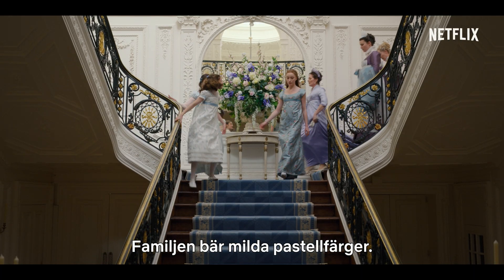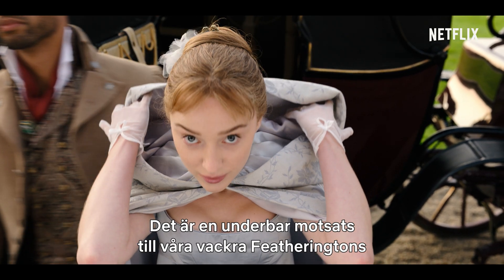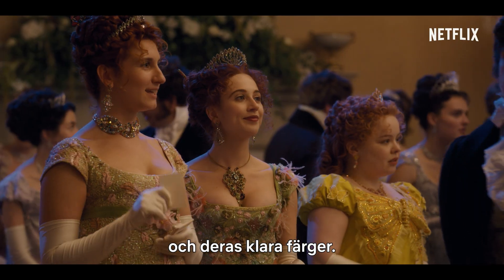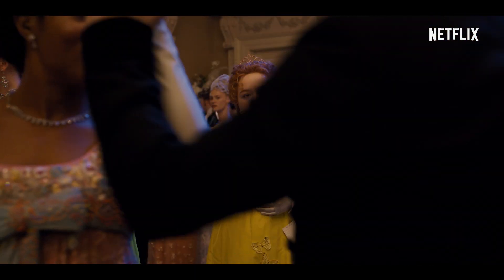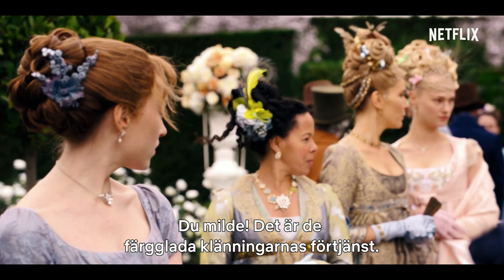The family have quite a muted, pastel palette, which is lovely with the juxtaposition of our beautiful Featheringtons and all their bright colors. You should have my colorful fashions to play.